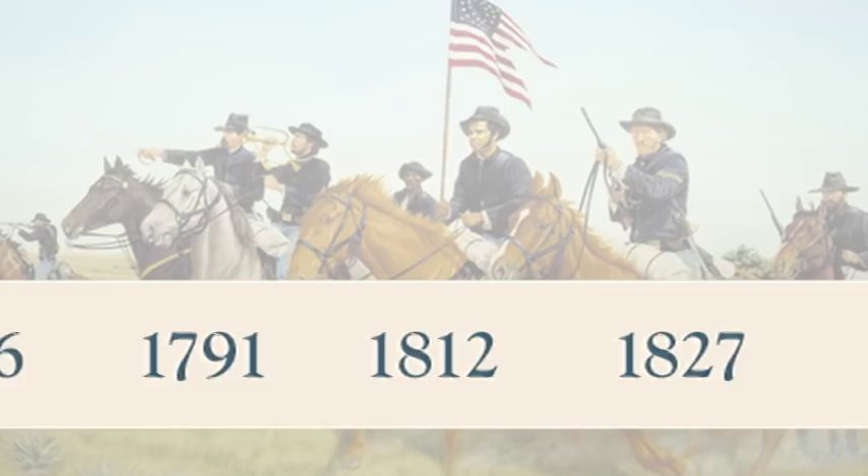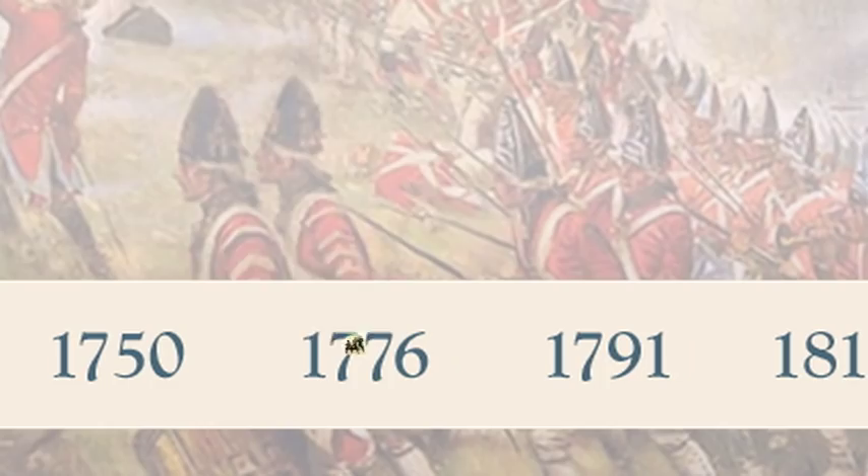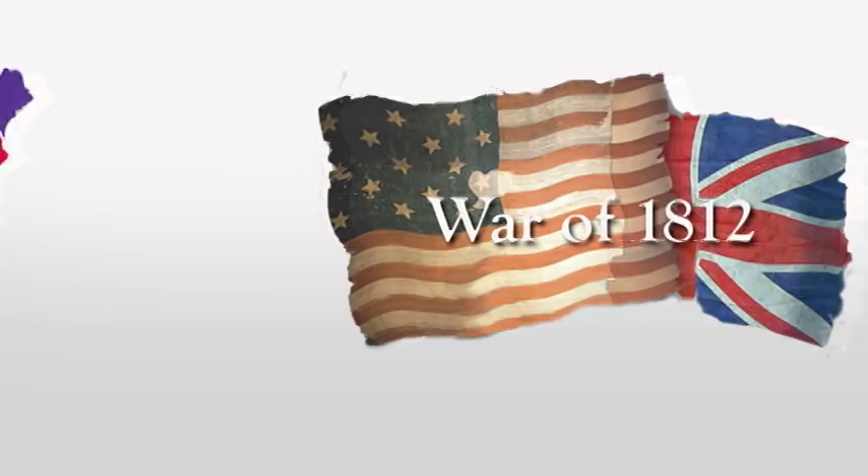Here's another two-minute history report. When you think about wars fought here in America, there's the Civil War and, of course, the American Revolution. But what do you know about the one in the middle, the War of 1812?